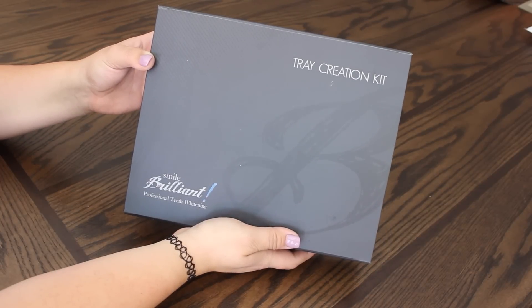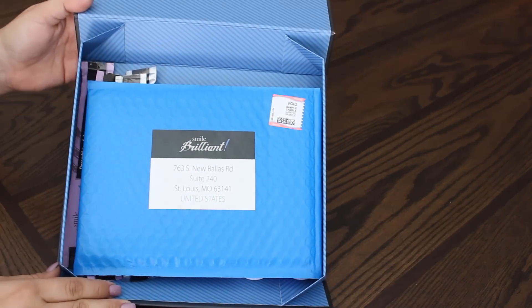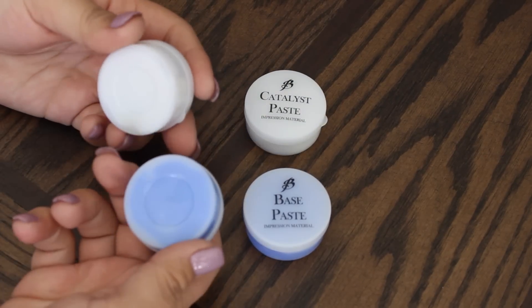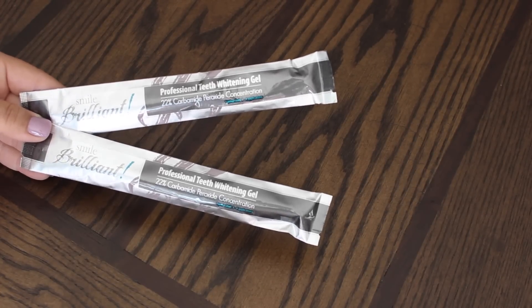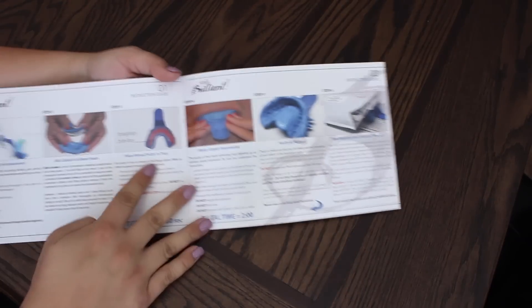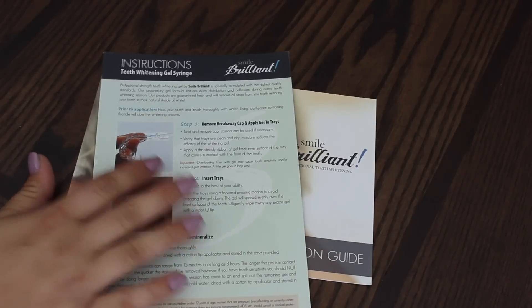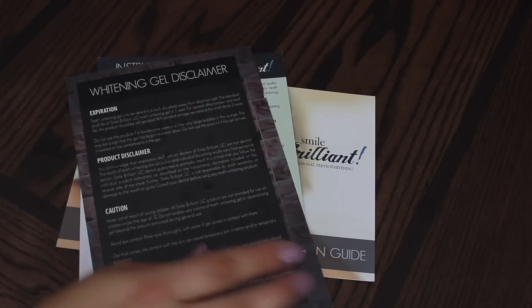So when you get your whitening kit in the mail, it comes in a small sleek black box with all the supplies you'll need. It includes a prepaid envelope, catalyst paste and base paste to create your molds, the trays to make the molds in, professional whitening gel, and you can choose to add desensitizing gel for those with sensitive teeth. The instruction guide shows you step by step how to do it with pictures included, covering whitening gel instructions, desensitizing gel instructions, and the whitening gel disclaimer.